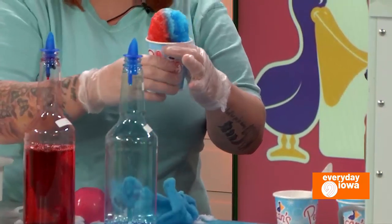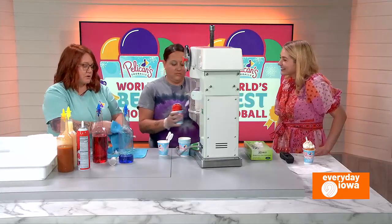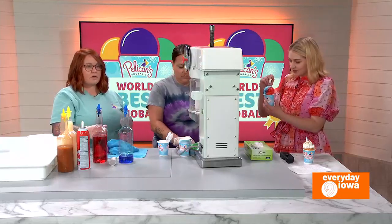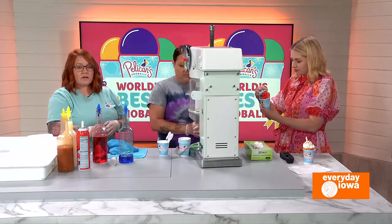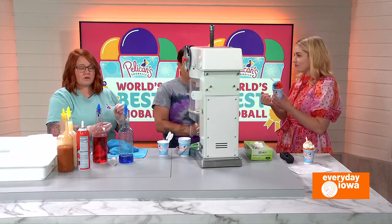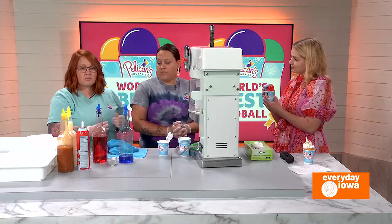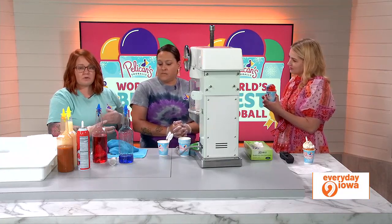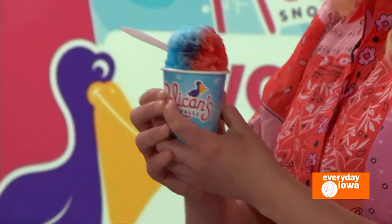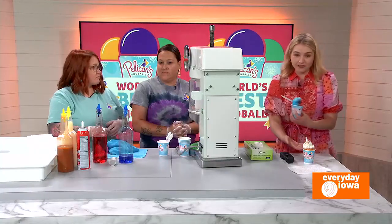What do you love most about owning Pelicans? I think we love what it stands for — we love seeing families come together and spend time together. We love when they bring their pups to get that cool treat as well. Basically, we love seeing people with their families and friends enjoying this sweet treat. It can bring everybody together. It's such a fun summer — now fall — treat.